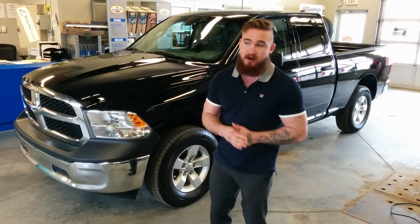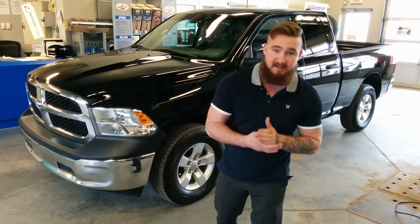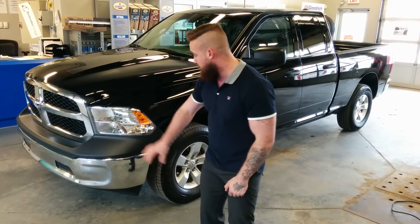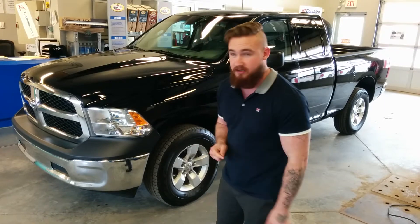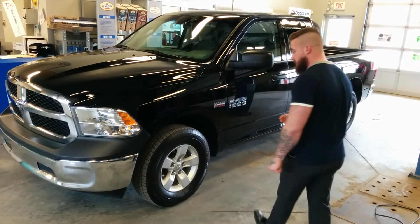What you're going to notice from the upgrade — the SXT is an upgrade from the ST — is the chrome bumpers. There's no black plastic anywhere. Very nice and shiny. You've got the black grille inserts there which matches very well with the actual black paint of the truck.